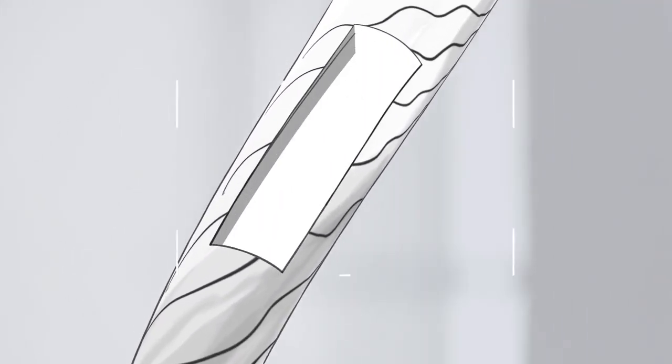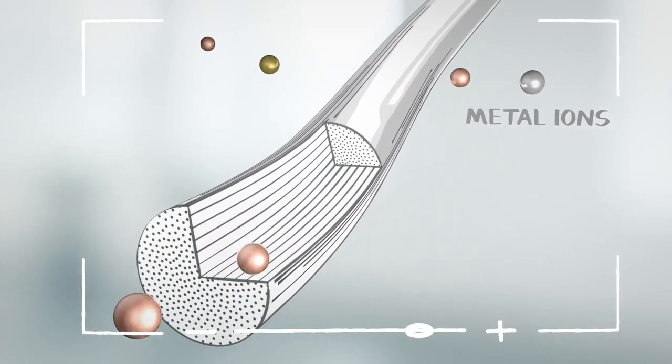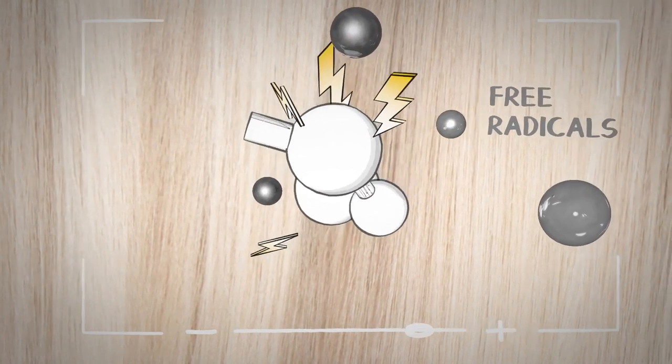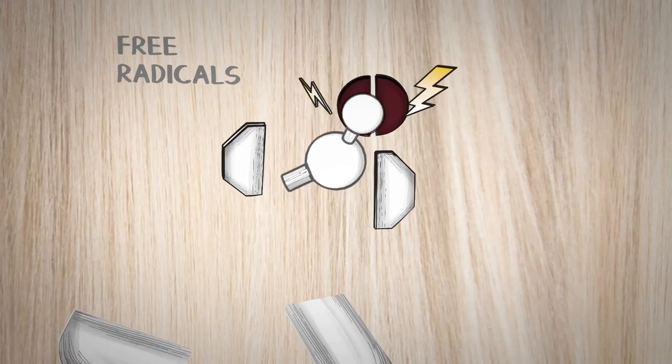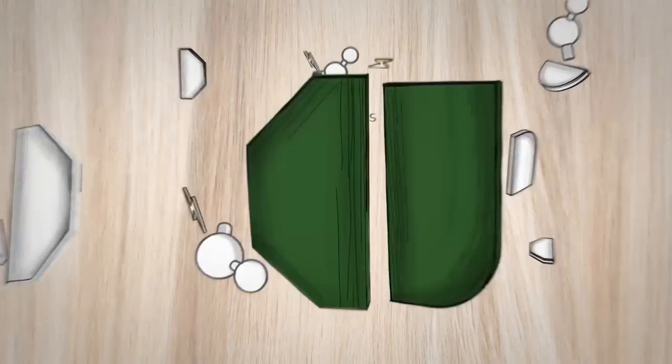Now that we understand how color works, let's talk about what could go wrong. Hair absorbs impurities from the environment, like metal ions. And when these meet peroxide, they create free radicals. They can interfere with the pairing of primaries and couplers, so they don't always find their ideal partner — and you get an unexpected color shift, especially towards the tips.